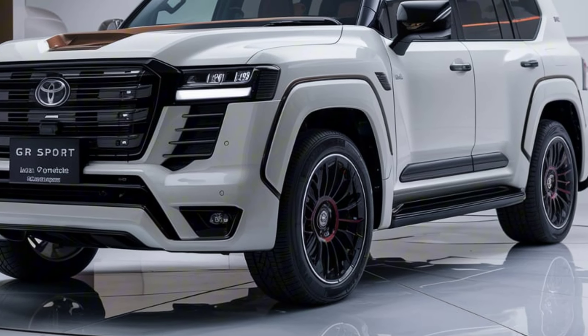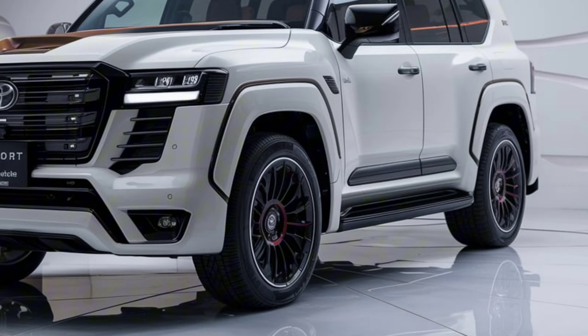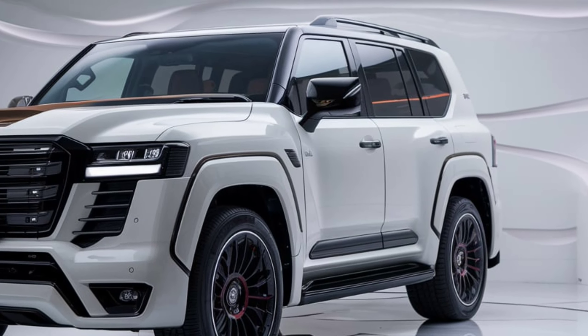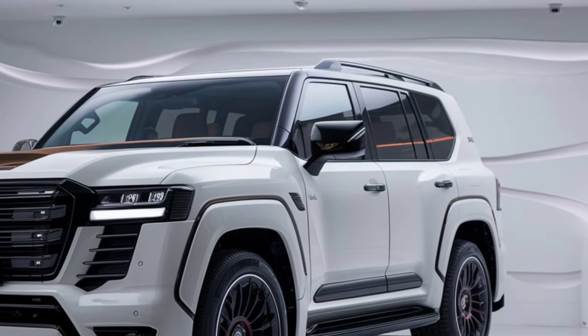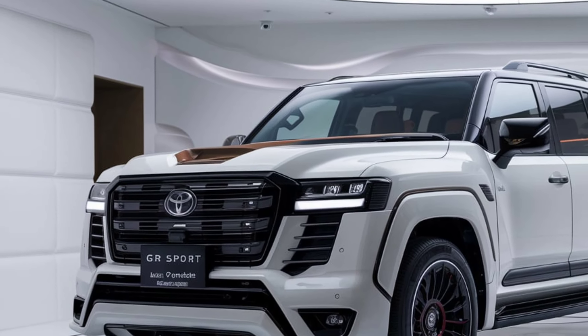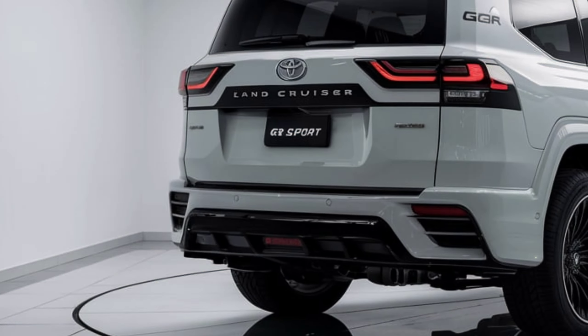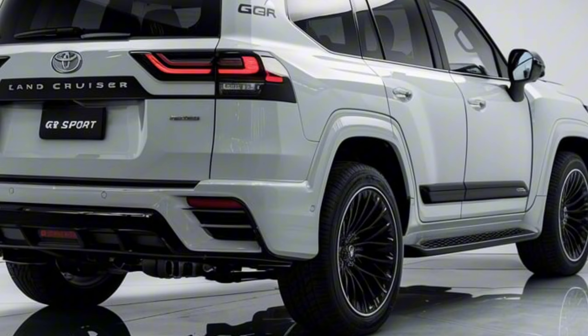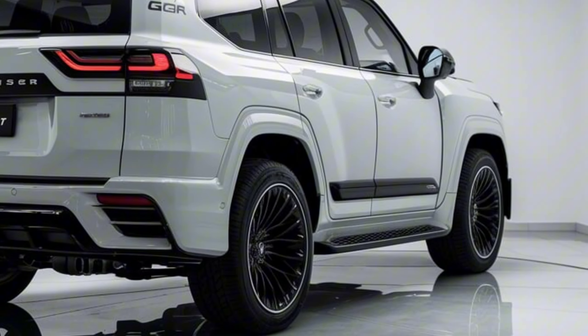The Land Cruiser 300GR Sport is powered by a robust 3.5-liter twin-turbo V6 engine, delivering impressive horsepower and torque. This powertrain is mated to a 10-speed automatic transmission, ensuring smooth and responsive shifts. The GR Sport variant is equipped with advanced off-road technologies such as a multi-terrain select system, crawl control, and a locking differential, making it a formidable performer both on and off the road.